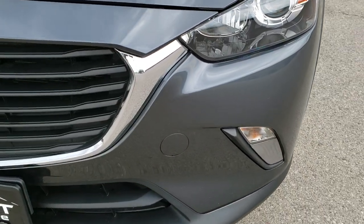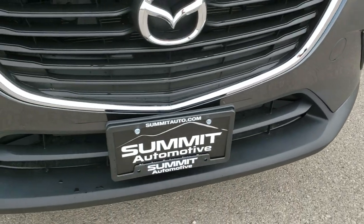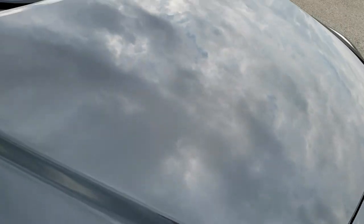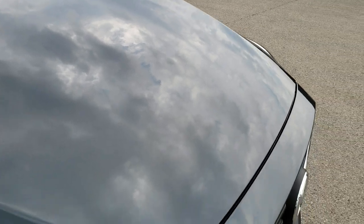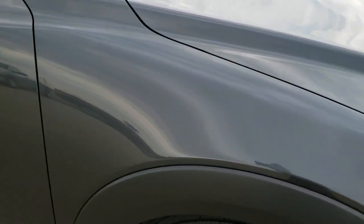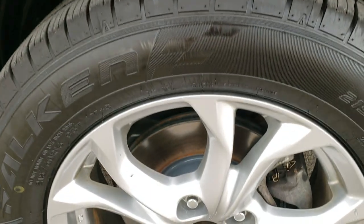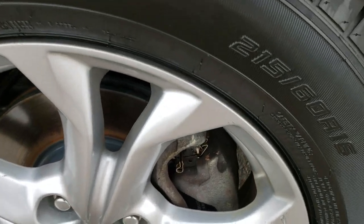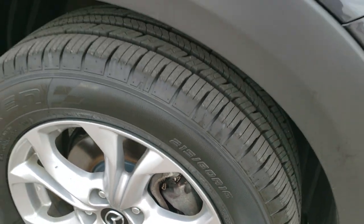Has the projector headlamps. Front bumper is in excellent condition — no dents, dings, or cracks. The hood is in really nice condition as well. Passenger side fender is pretty nice, and the passenger side rim is in okay condition — it has one little scuff right there, but other than that pretty nice.